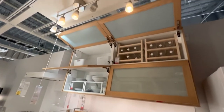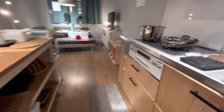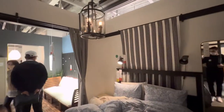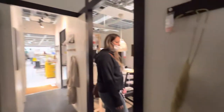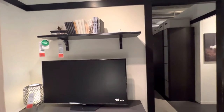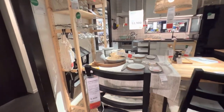Olha essa cozinha, meu. Olha isso aqui — que bonito. Olha o balcãozinho. Esse fogão aqui. Olha esse quarto aqui, que maneiro, mano. Olha. Edredom. Olha aqui pra pequenos espaços — como tem muito lugar pequeno, apartamento no Japão, eles montam decorações e móveis pra espaço mínimo. Olha só essa cozinha aqui, linda. A pia bem legal, o fogãozinho do lado bem legal.